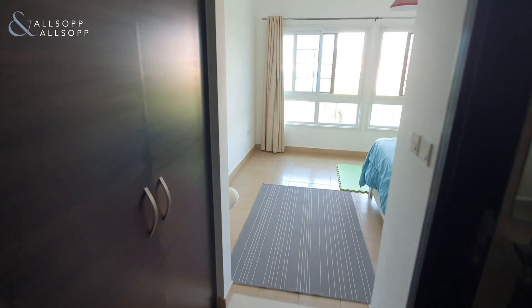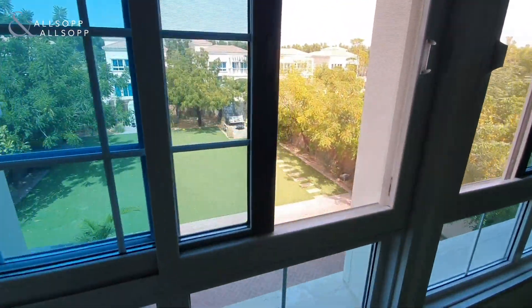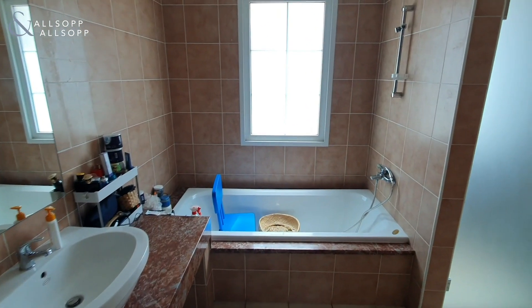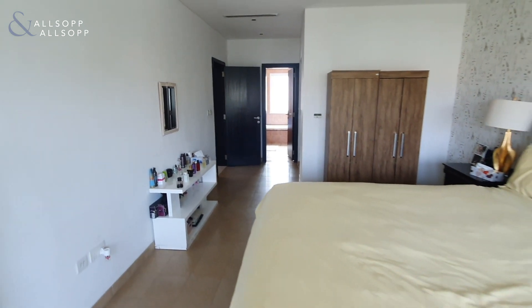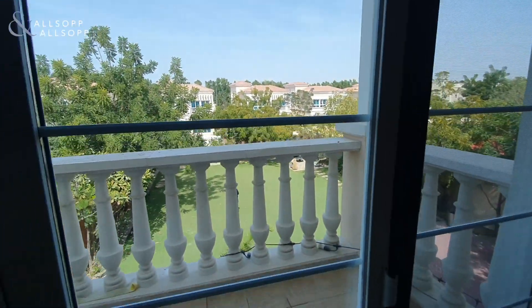Heading back through, we've got bedroom number two, looking over the plot. And then heading into the master bedroom now. You have the master ensuite, wardrobe space, and the master bedroom with balcony again looking over the plot.